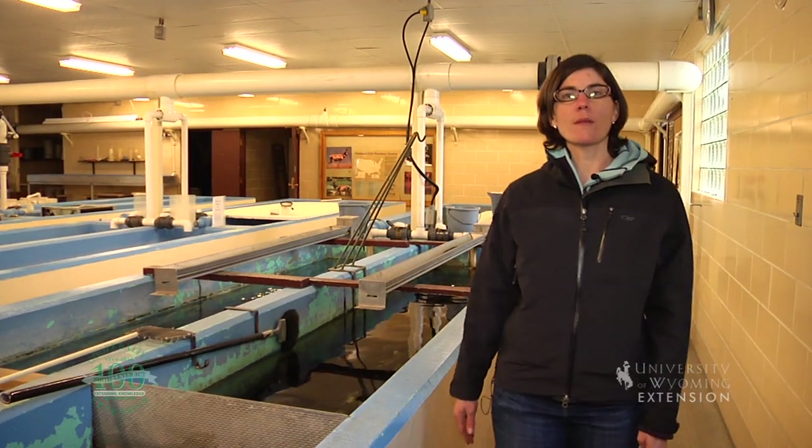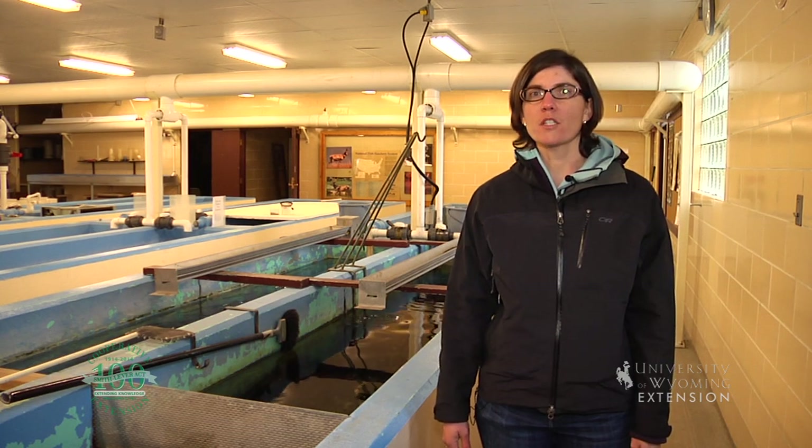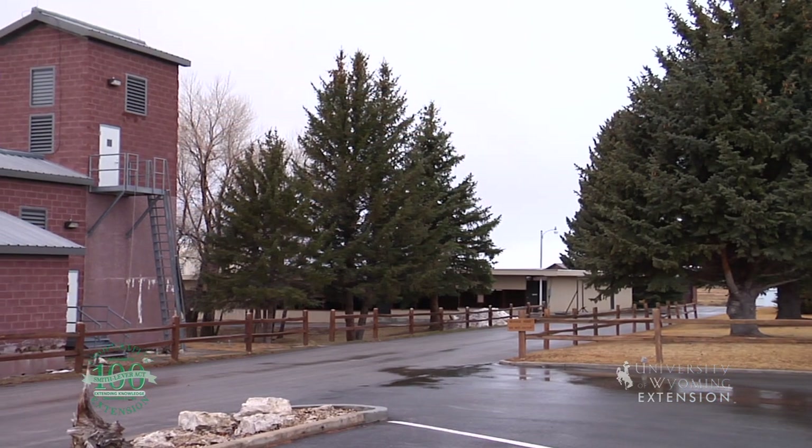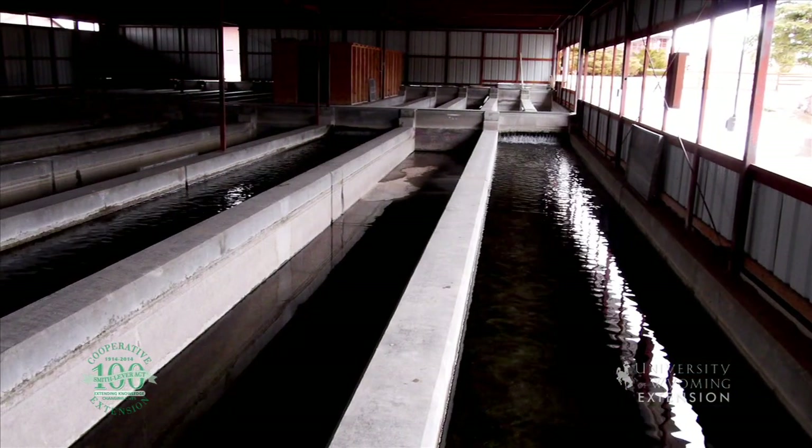Many Wyoming rivers, streams, and lakes would not boast as many fish if not for fish stocking efforts. Fish hatcheries play an important role in boosting fish numbers across the state.